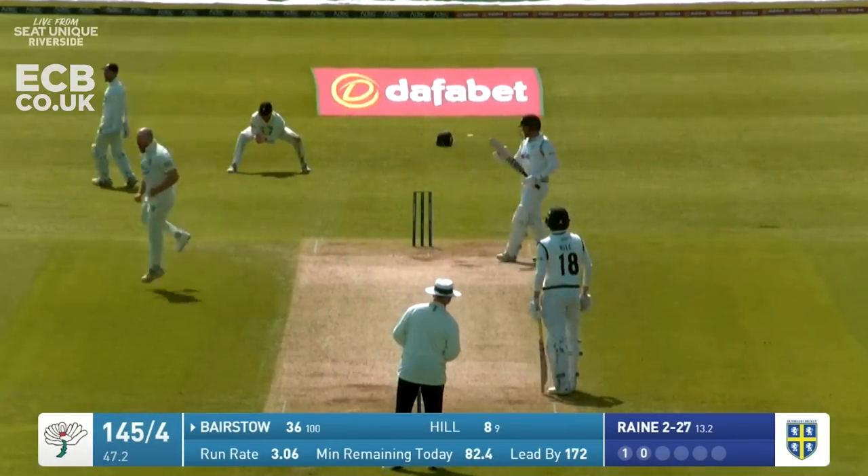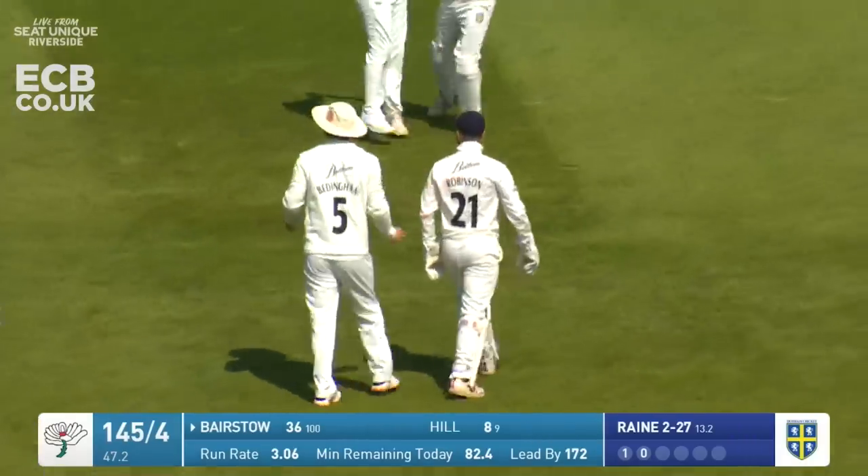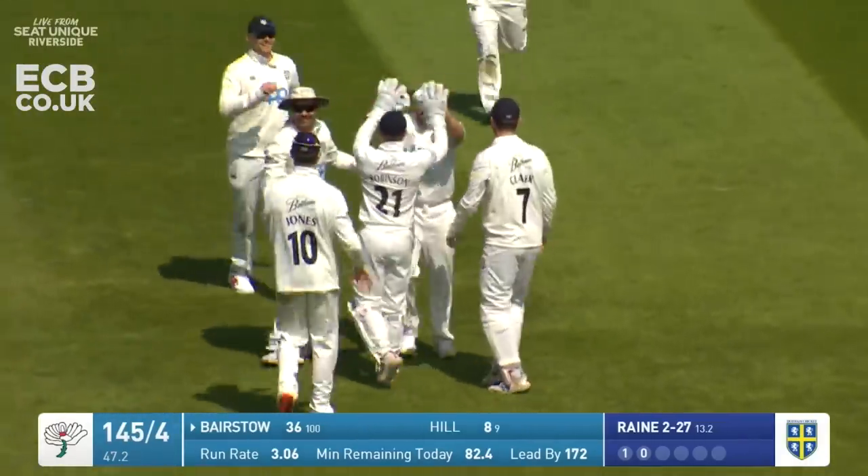Oh, what a catch! What a catch from Ollie Robinson! And that is the end of Johnny Bairstow - he's gone for 36.